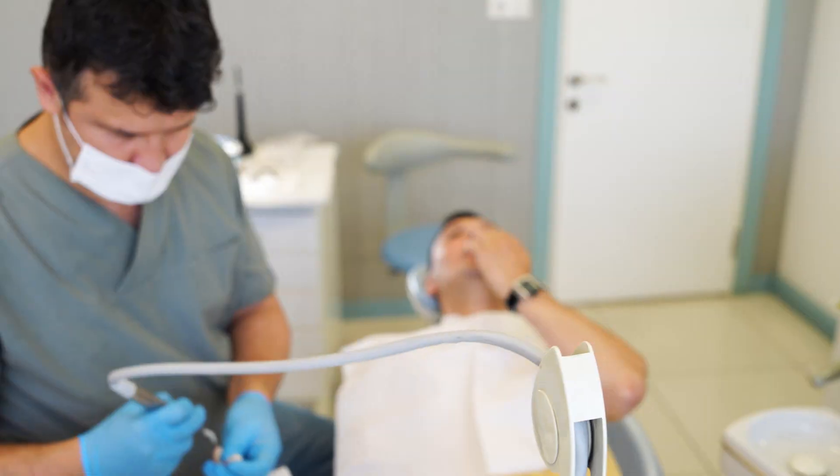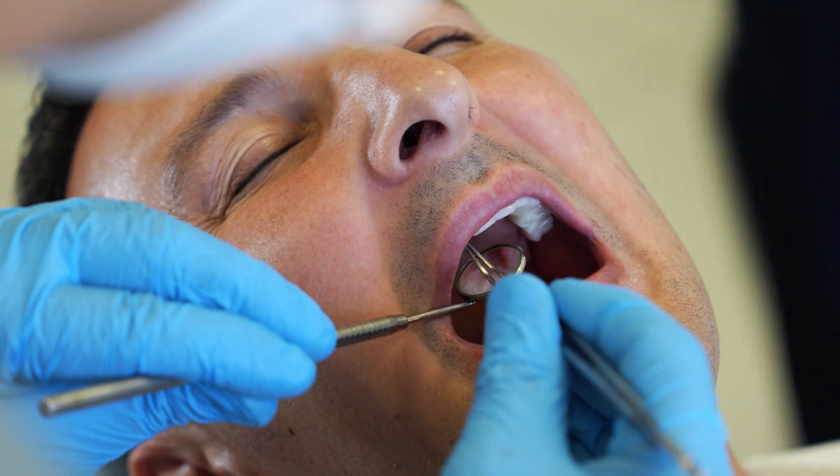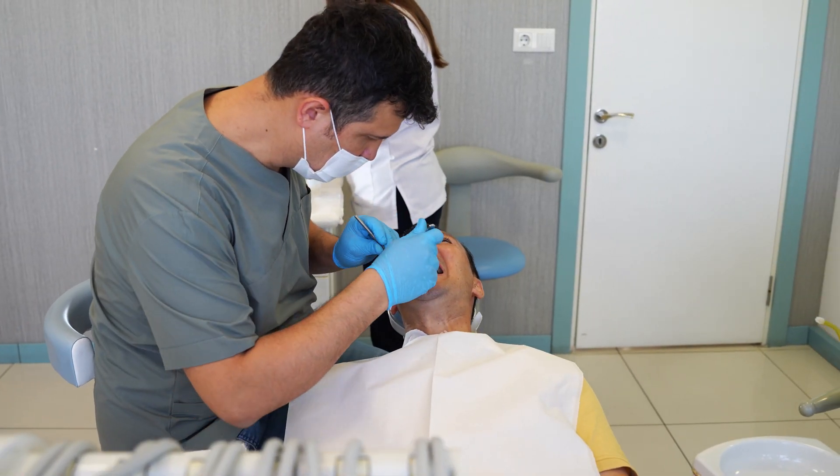Smile freely and add life with our 40 years of experience and more than 10 million happy smiles. Beshirolo Dental Hospital.